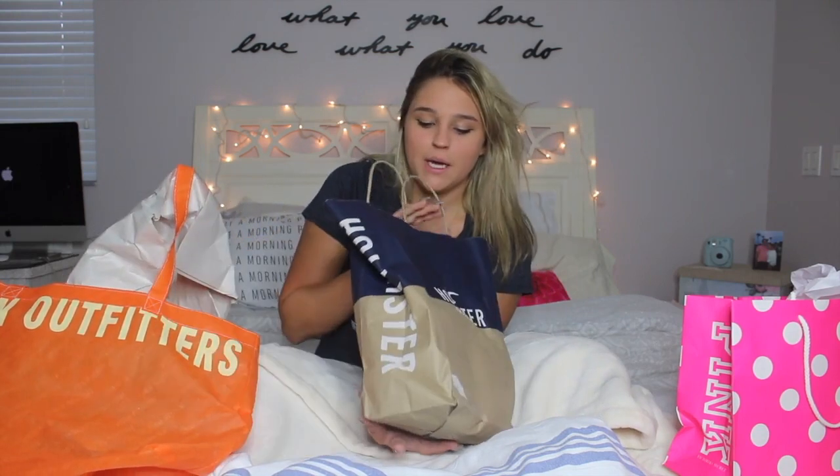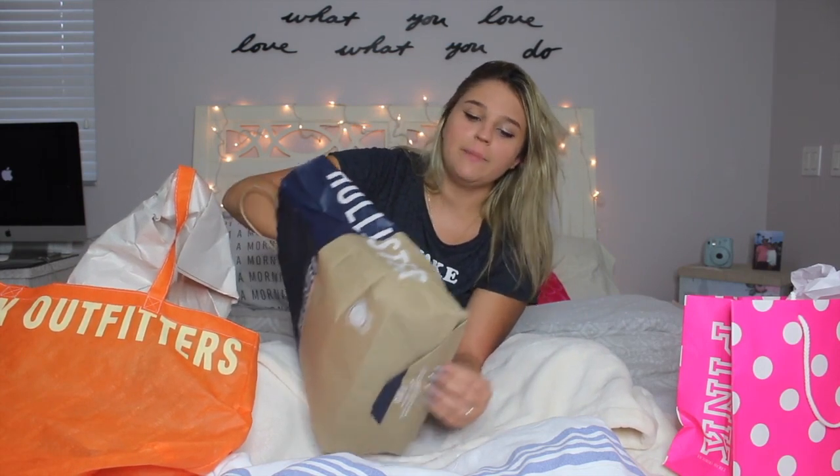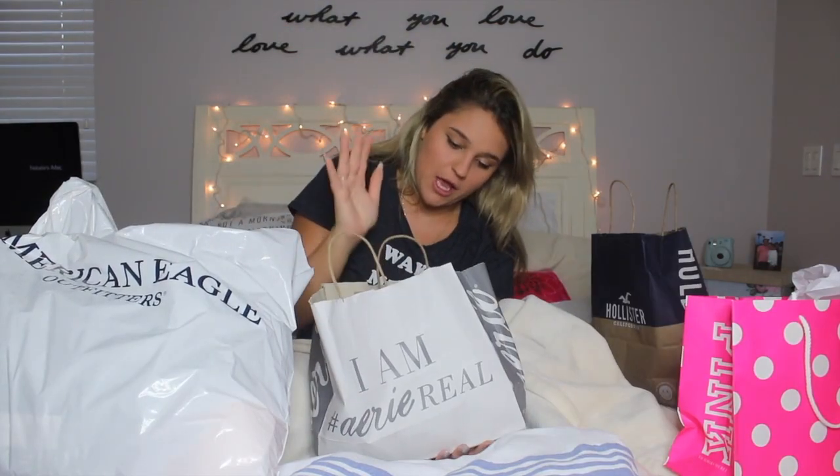Moving on to Hollister — I did get one thing. Hollister is kind of expensive, but I fell in love with this one jacket. It's more like a sweater, I'd say. It's this oversized red pullover. It would be so cute with leggings or jeans in the fall with cute booties. It's crazy because I don't wear a lot of red, but for some reason this stood out to me and I was like, I have to get it.